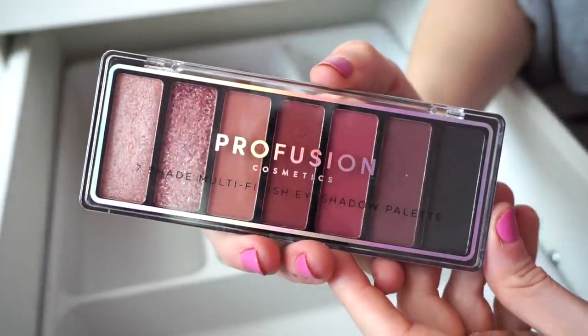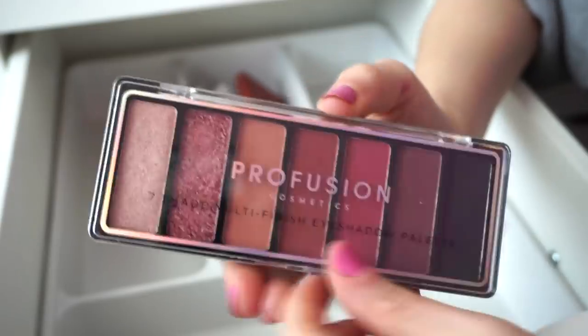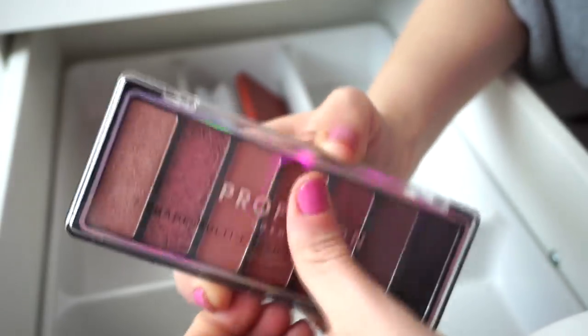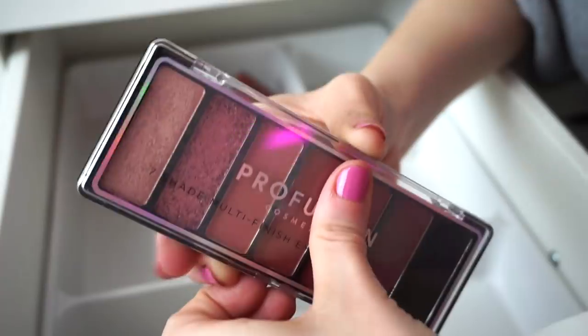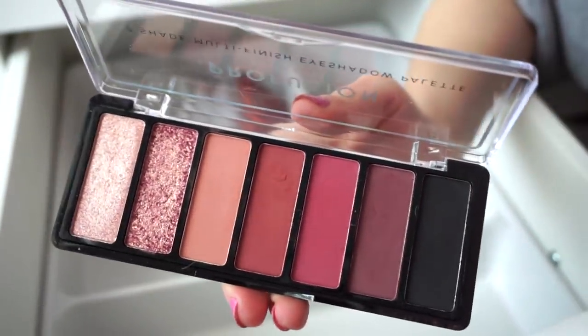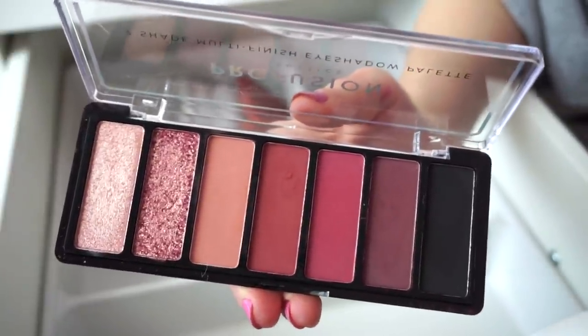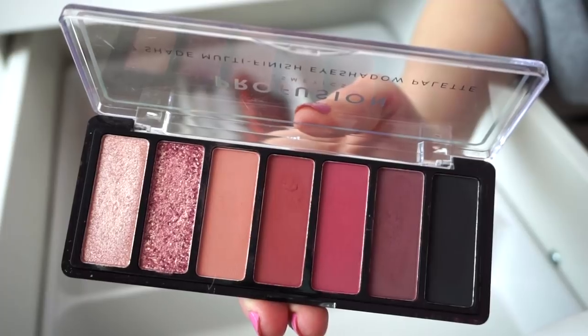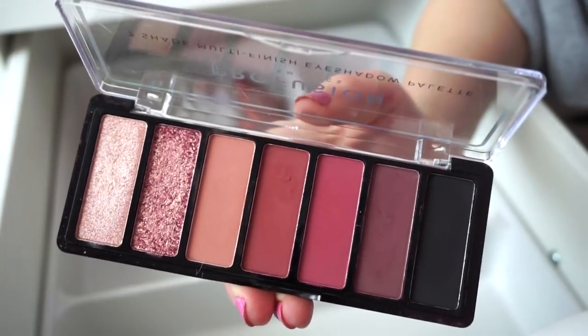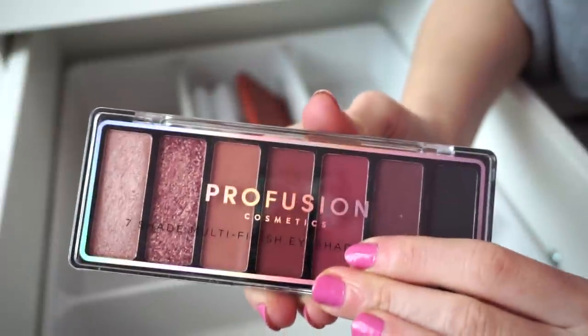This is one I purchased from TJ Maxx a while ago — the Profusion Cosmetics Palette. I don't even remember what I think about it; I think I used it once a while ago. I do love the tones in here — kind of reminds me of the Sephora palette with the black and the warmer berry-toned mattes. I might give it a go, but it also might be one I declutter in my next video. I don't feel as inspired by this one.